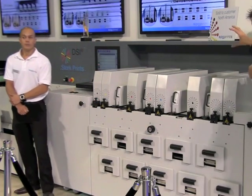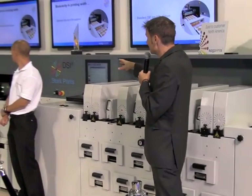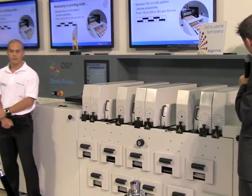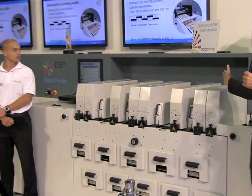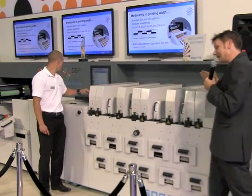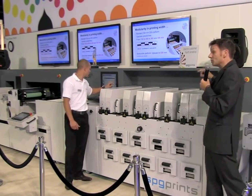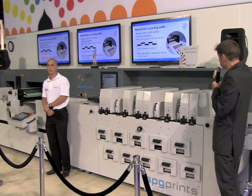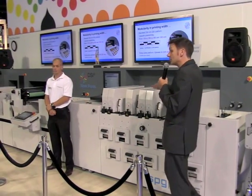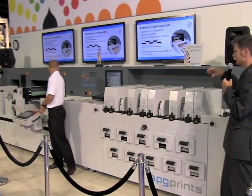I mentioned two things: first was the print positions; the second is the choice of printing widths. What we see today is the DSi printing at the maximum width of 13 inches — that's 330 millimeters. To achieve that, there are five print heads in each print position side by side. But you can start printing at a narrower width and then expand for the future. You can start at 135 millimeters, then work up to 200, 265, and 330 — which is approximately 5, 8, 10, and 13 inches.